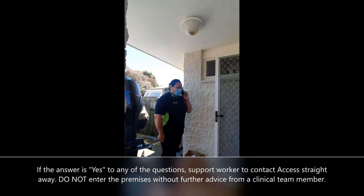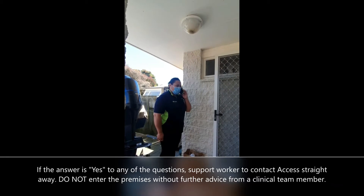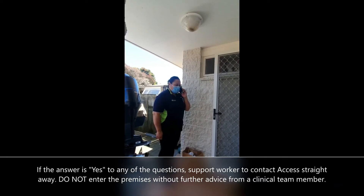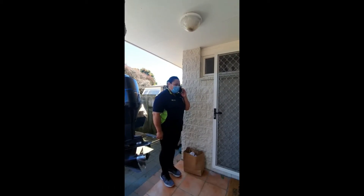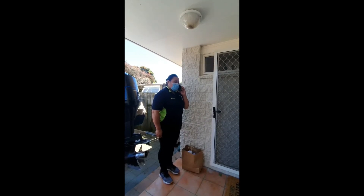Hello. I'm ringing from Mrs J's house and she has answered yes to one of our COVID-19 questions. I'm ringing to ask you to please advise me, as a support worker, what to do next.